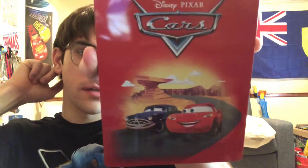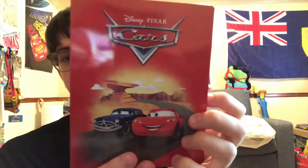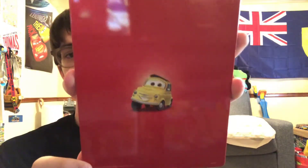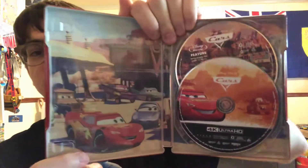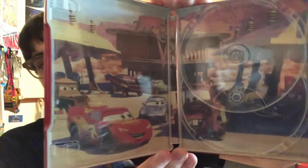Here's the 4K Ultra HD combo — this is the steelbook, and you can only find it at Best Buy. Lightning McQueen, Doc Hudson, racing at Willy's Butte on the front. We got Luigi on the back. If we take it out, we get really nice artwork inside. Here's the 4K disc and the standard Blu-ray — it's the exact same disc as the 2019 Blu-ray combo. Really nice inside artwork.